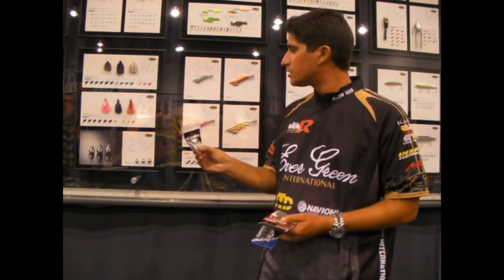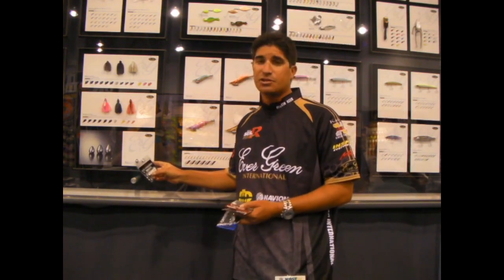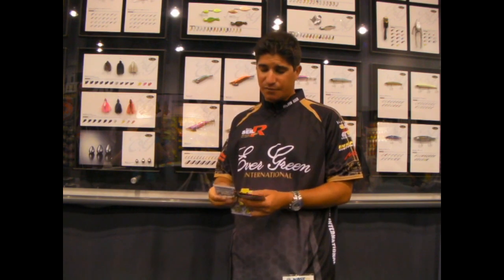We've got a Big Brittles tungsten sinker. You can see here — one to two ounce. It's a great sinker for flippin'.